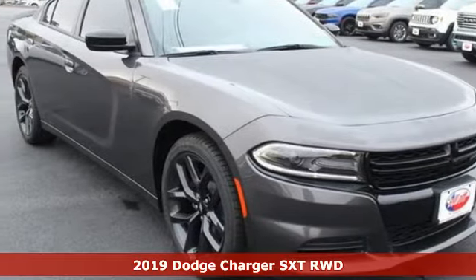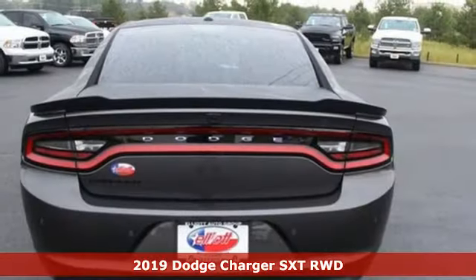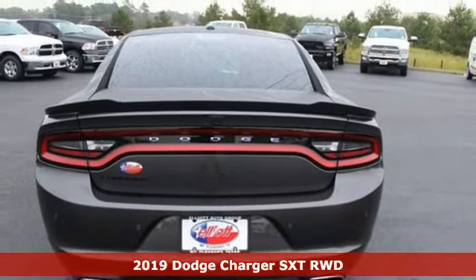Here's a new 2019 Dodge Charger. Every Dodge delivers a signature thrill, and it comes with all the amenities you need.